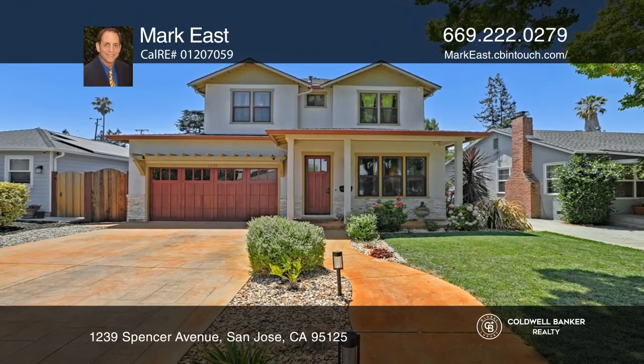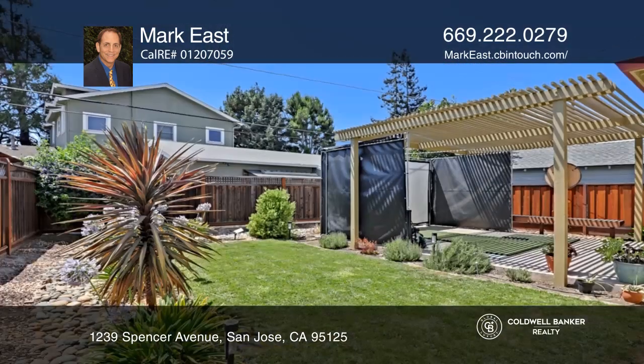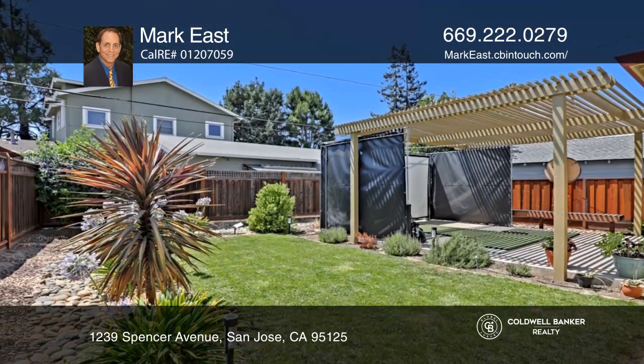This amazing 2018 two-story custom home has an open concept with a towering 10-foot ceiling. French doors lead to a relaxing oasis.